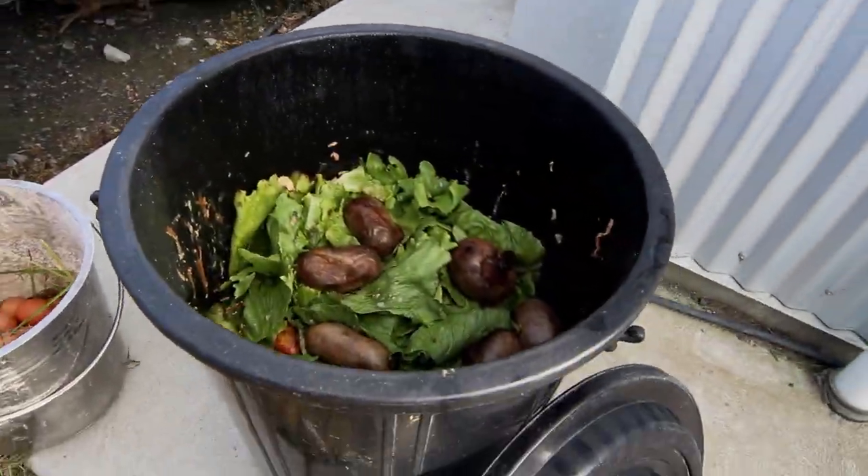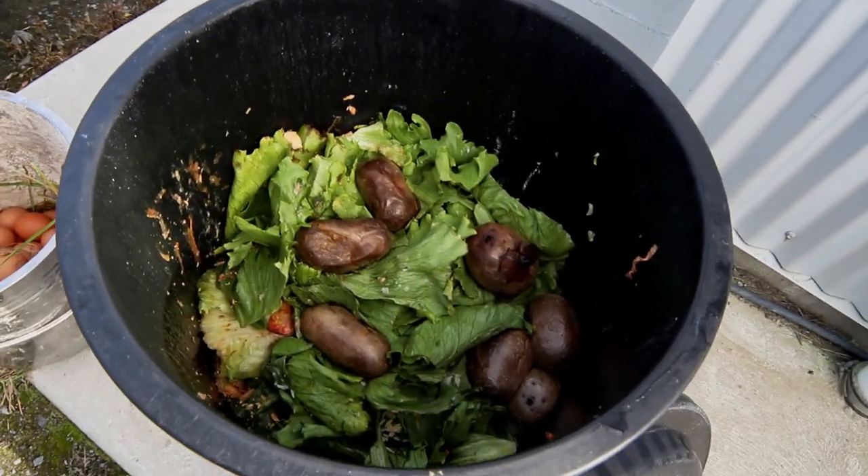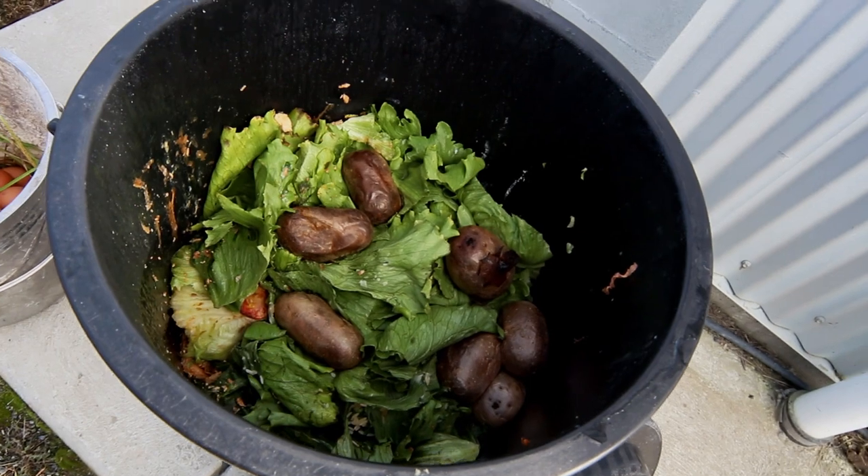This is the big old bin of veggie scraps that we get from a local restaurant. We get it twice a week and sometimes it's full all the way to the top. This is all free food for our chickens.